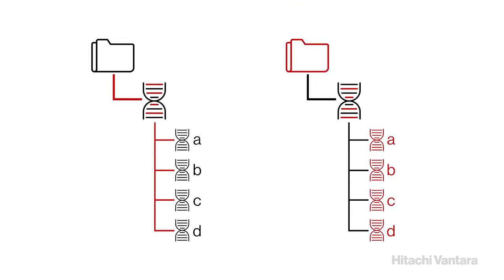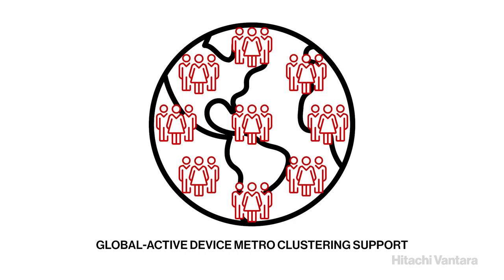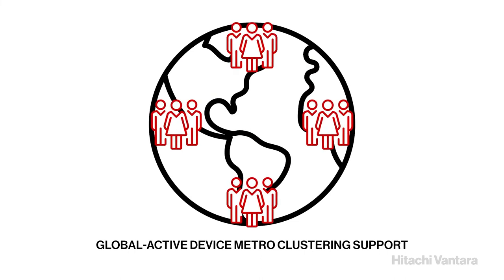Directory clones extend the file cloning capability to directory trees to enable protection or repurposing of applications and databases. Using global active device-metro clustering support, you can simplify and maximize your use of storage resources across geographically dispersed data centers.